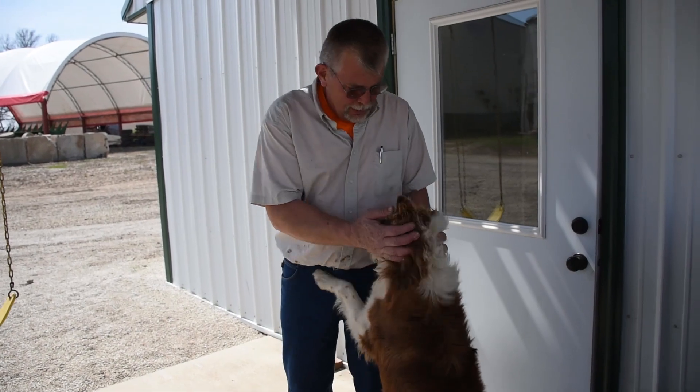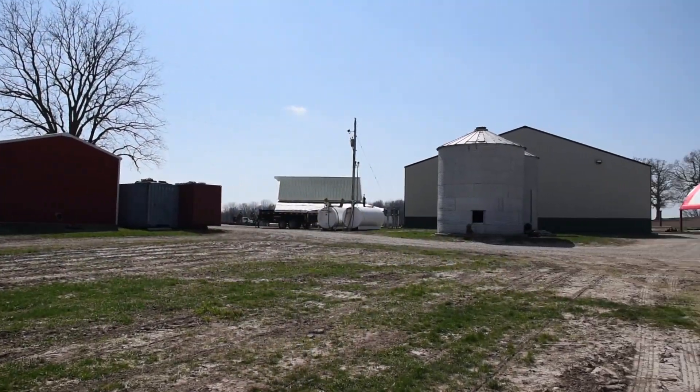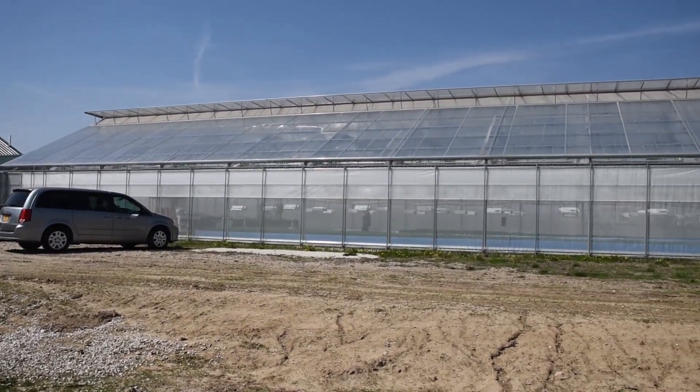I'm a city kid transitioned to a farm kid. I started out living in town, then moved in with my grandparents who were farmers, and I picked it up from them.